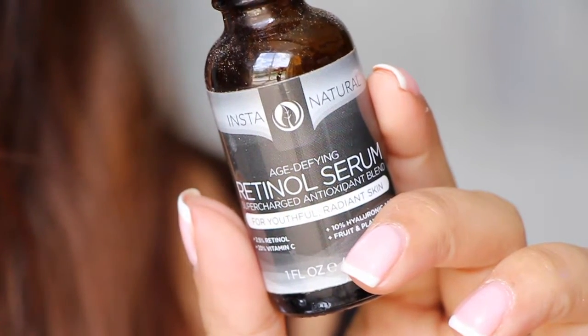Next is from Insta Natural — this is the Retinol Serum Supercharged Antioxidant Blend. I always use a serum on my face; I think it's really important. Hyaluronic acid helps hydrate your skin and helps it absorb more moisture from your moisturizer. Vitamin C is anti-aging — it lightens and brightens your skin. This one has retinol, vitamin C, hyaluronic acid, and some fruit and plant extracts. Very nice.